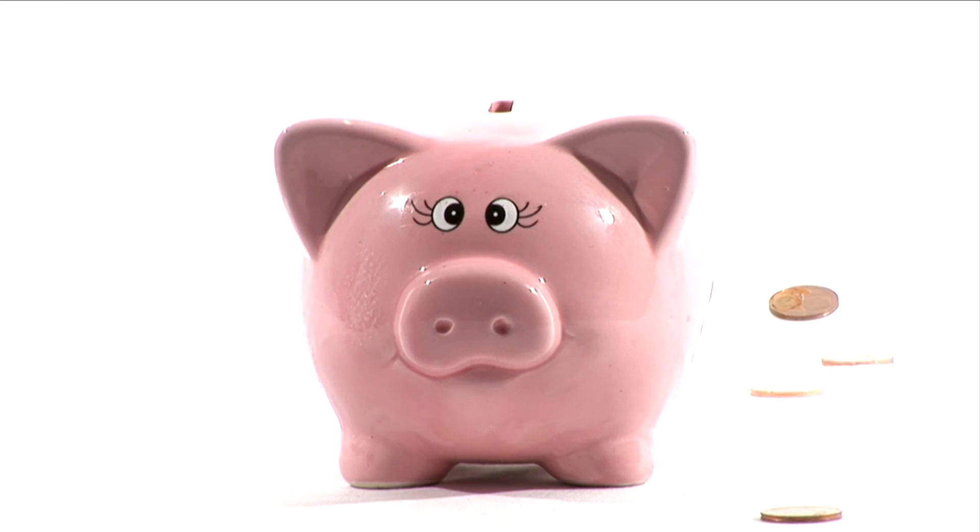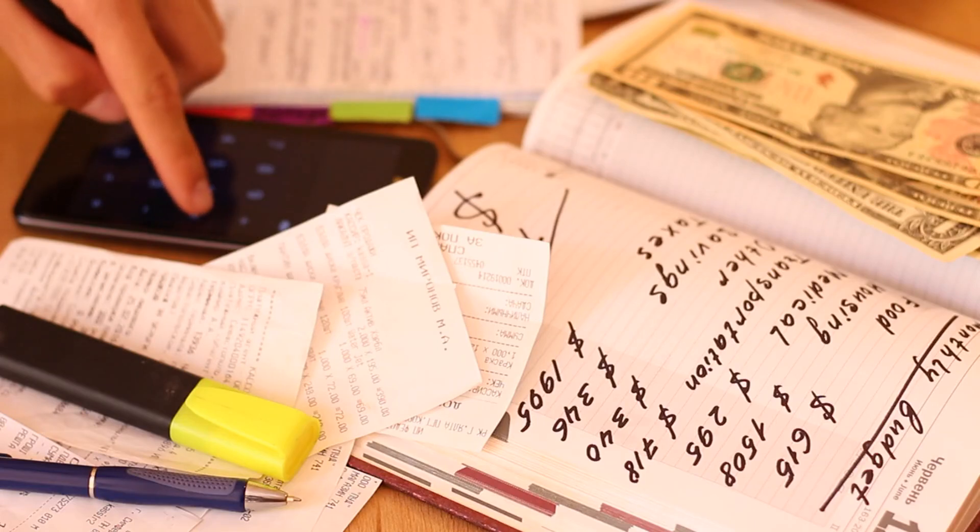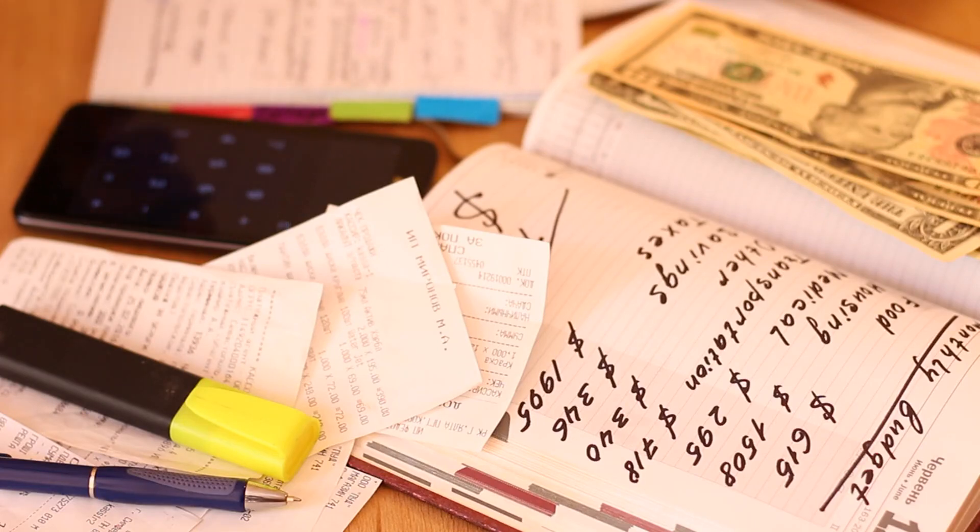Use the saved money to boost your savings or pay off debt. Track your progress and reflect on the experience to understand your spending triggers and areas for improvement.